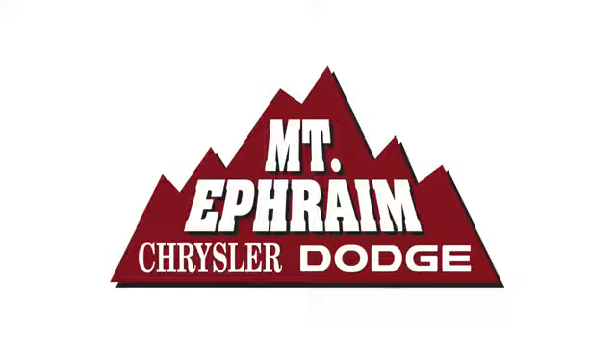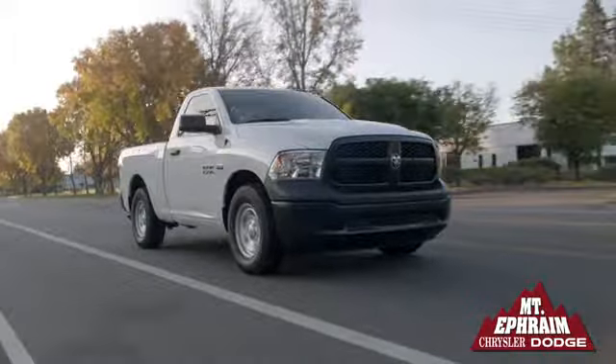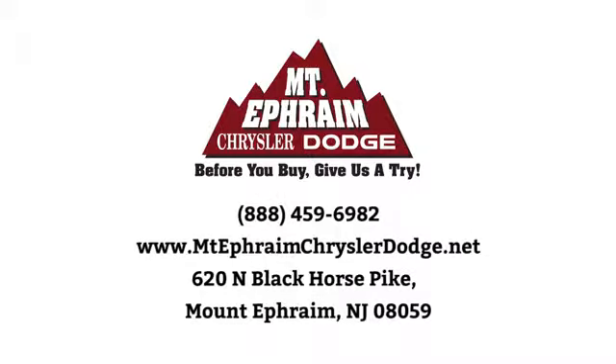Our goal at Mount Ephraim Chrysler Dodge Ram is to make sure you get what you need quickly and efficiently, and that you enjoy your experience. We're located at 620 North Black Horse Pike in Mount Ephraim, New Jersey.